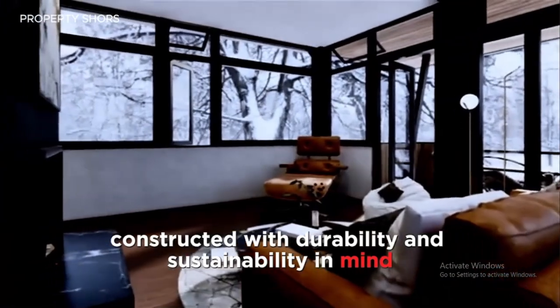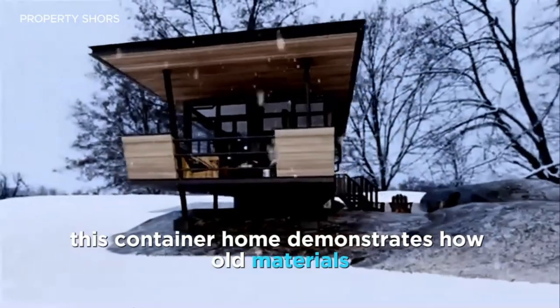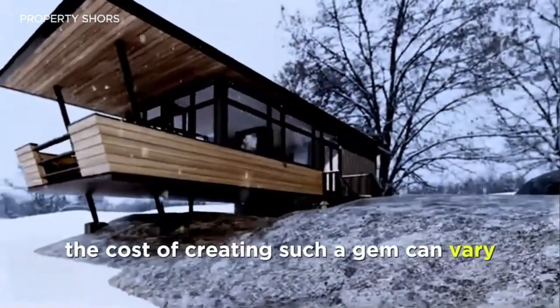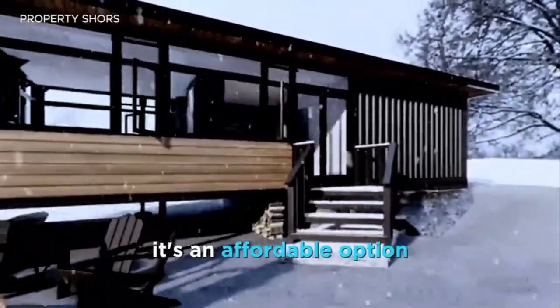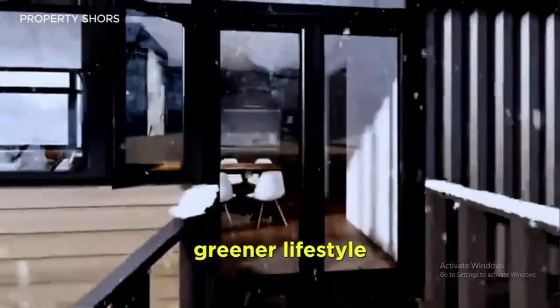Constructed with durability and sustainability in mind, this container home demonstrates how old materials can be given new life. The cost of creating such a gem can vary, but with a price range of $60,000 to $120,000, it's an affordable option for those looking to embrace a simpler, greener lifestyle.